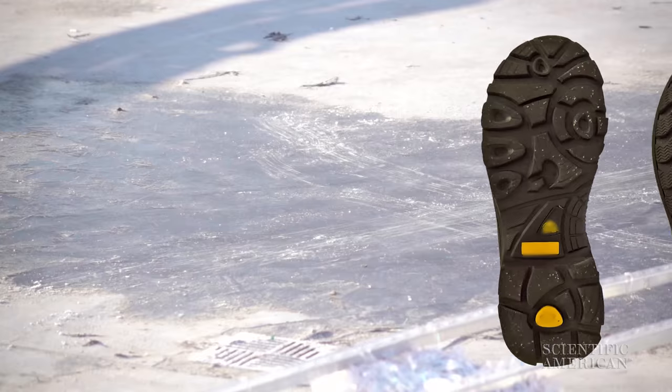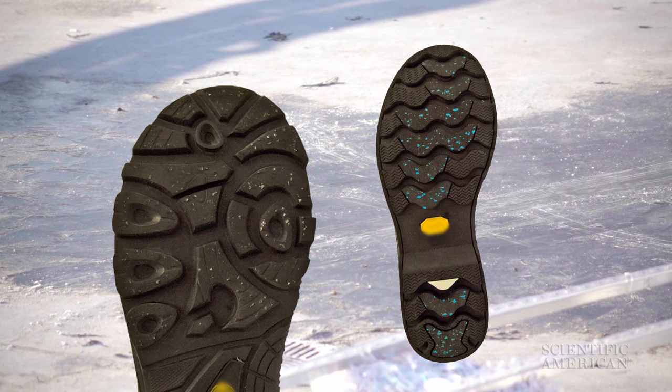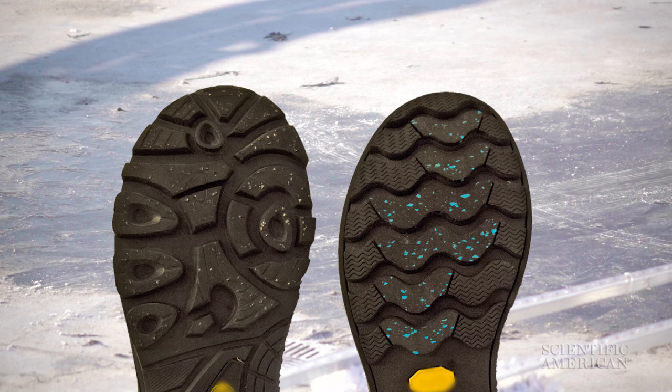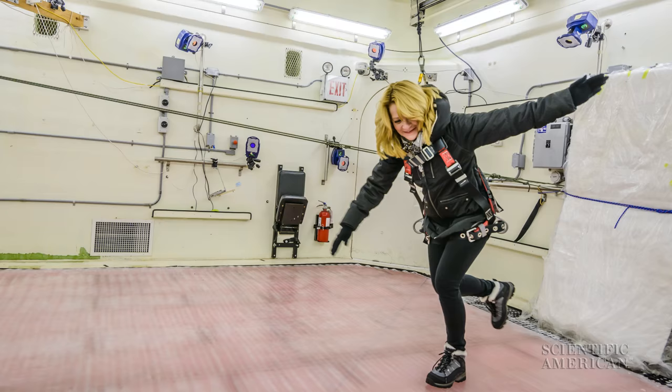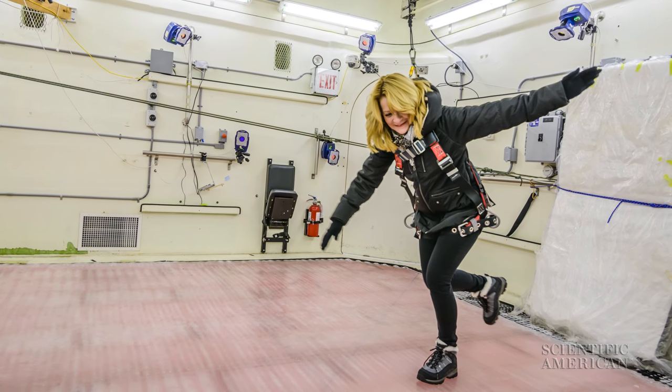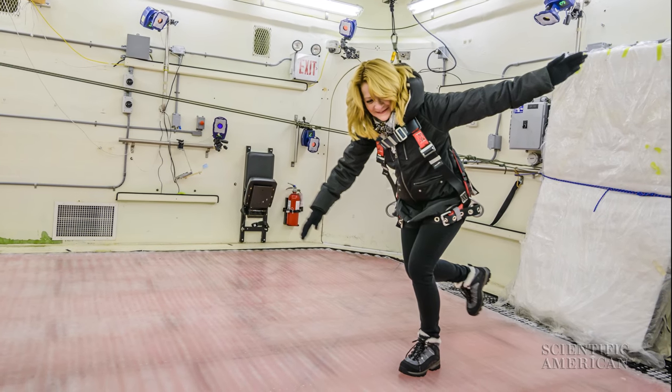New boot technology features anti-slip measures like aluminum oxide grit or furry glass fibers embedded in the sole. Prototypes of these boots have already surpassed the researchers' slip scale. So next winter, you might not have to channel your inner ice dancer to survive sidewalks.